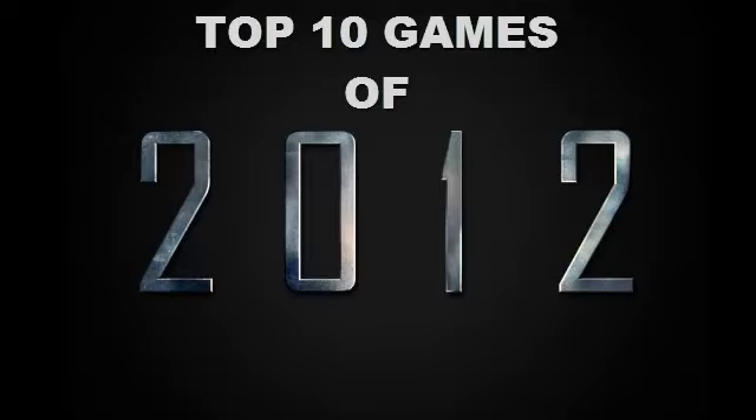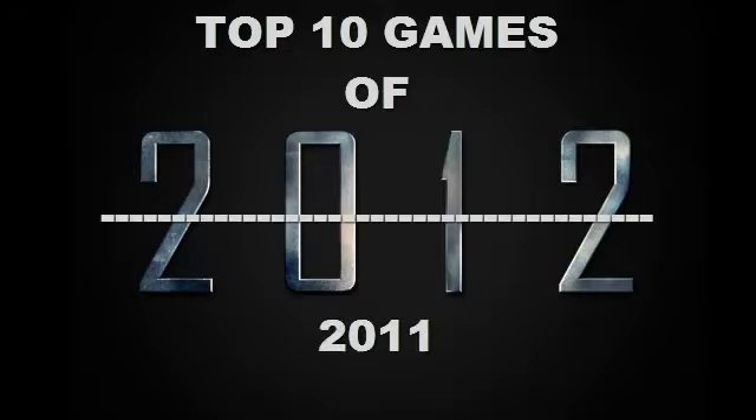Hi, this is InterGhost and today I'm going to be doing the top 10 games of 2012. However, most of the games on this list are actually from 2011. The reason being is I'm a cheapskate and I don't buy many games on release date, so the majority of games which I bought as new games for 2012 are actually 2011 releases. So really it's the top 10 games of 2011 and 2012.